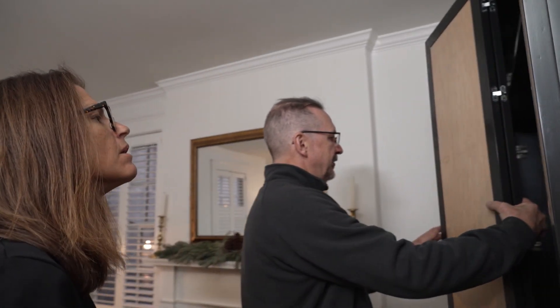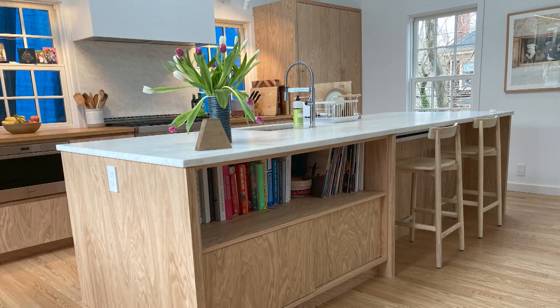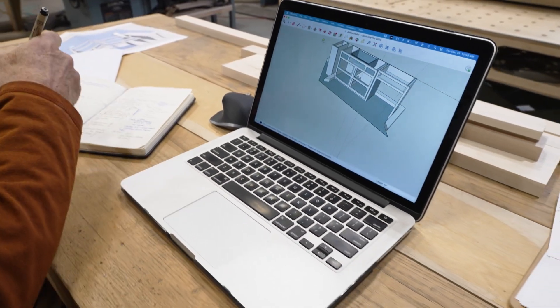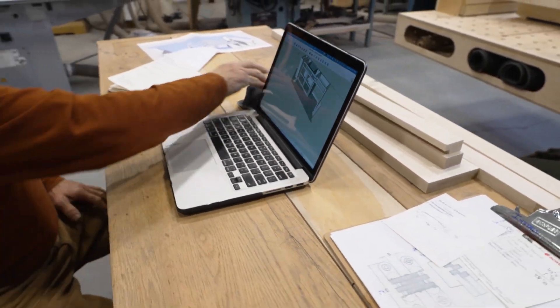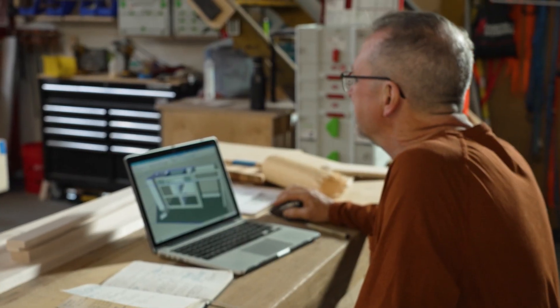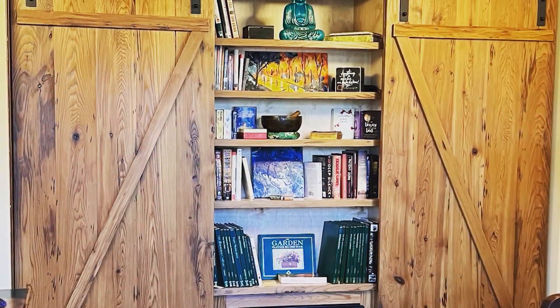EA Custom Millwork has expanded their shop and has jobs going where they're supplying entire millwork packages. They enjoy working with architects and designers — whatever they can dream up, EA can build. Architectural millwork is anything you see when you go into a home: the cabinets, the trim, the stairs — products designed by architects and designers. They work with them in a triangle with the client, and also do some design-build work depending on the client.